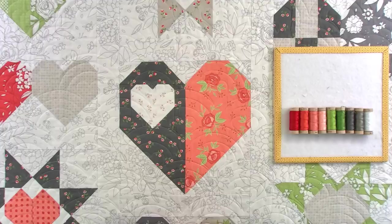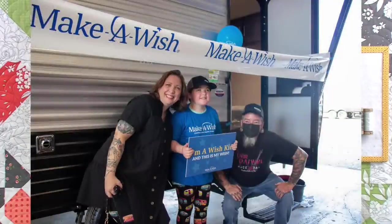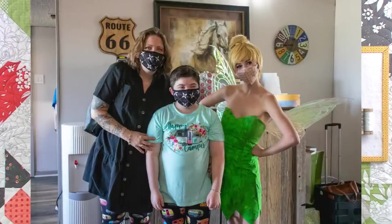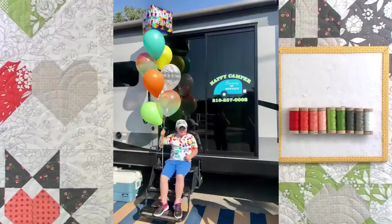I wanted to show you some pictures — we granted another wish. We got more pictures from Make-A-Wish. Ilee's wish was for a camper. In a previous video we showed you the little parade her street had for her. That's her with her mom and dad, and then there's a picture of her with Tinkerbell — she must love Tinkerbell. And the next one is the camper. You guys made all of that happen and she's super appreciative.